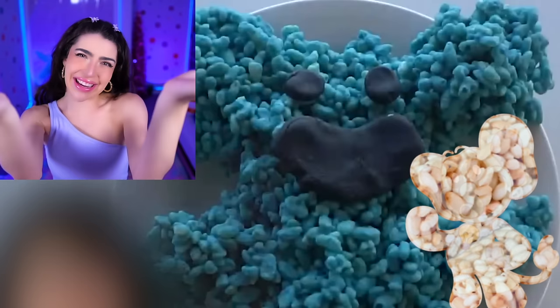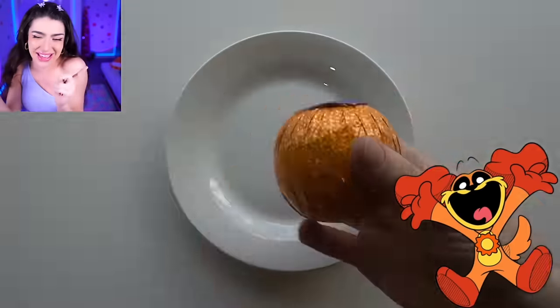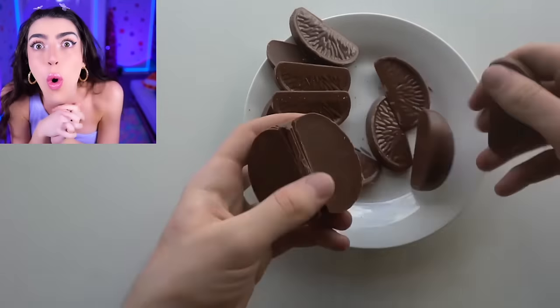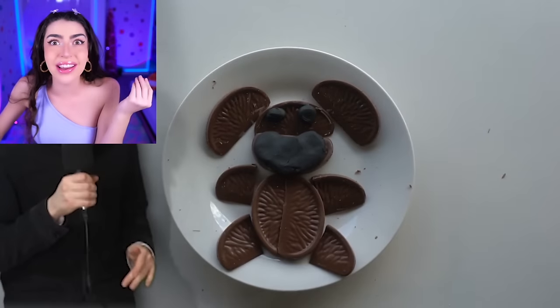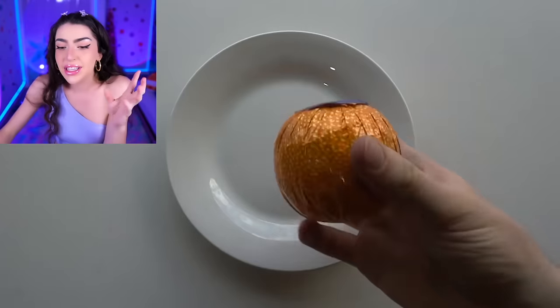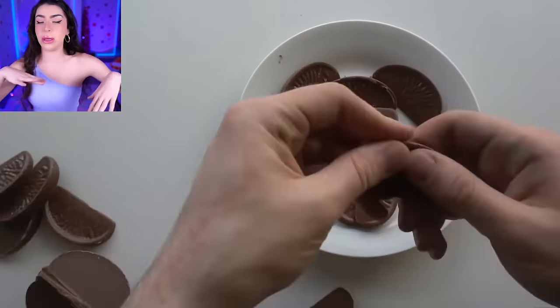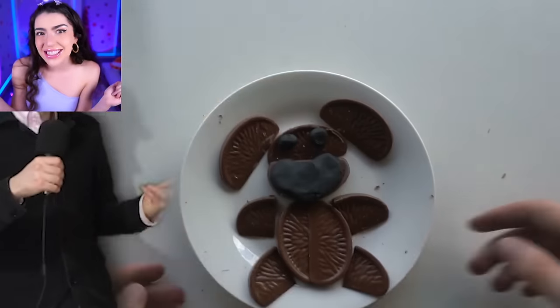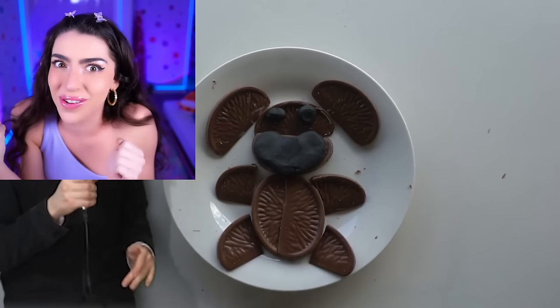Next up we got Dog Day! I love Dog Day because I love puppies! How are we gonna make the orange colored Dog Day? We made the orange colored Dog Day with this chocolate orange! So now he won't only be the color of oranges, he will taste like one too! I don't like chocolate, but that's just a bonus!